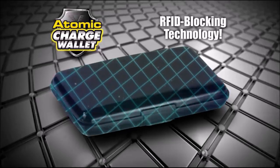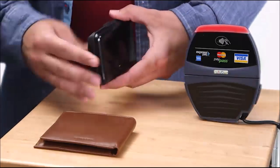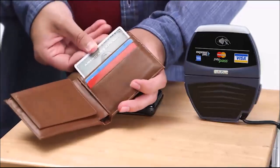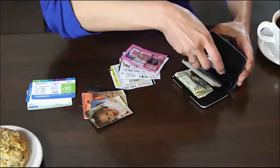Every Atomic Charge Wallet is lined with the latest RFID blocking technology. Watch — this powerful scanner can't read the credit card inside. But put that same card in a leather wallet and it's completely unprotected.